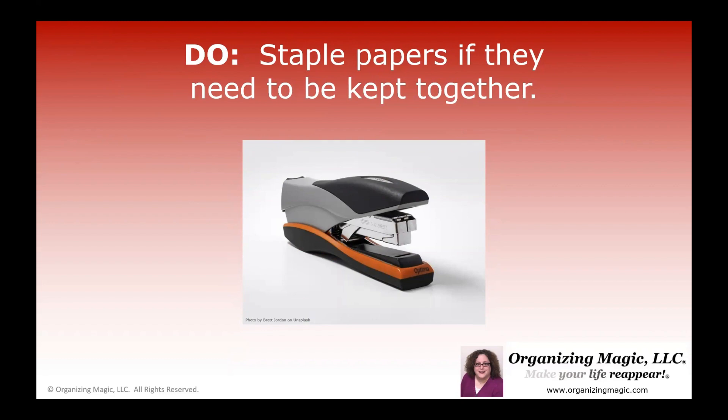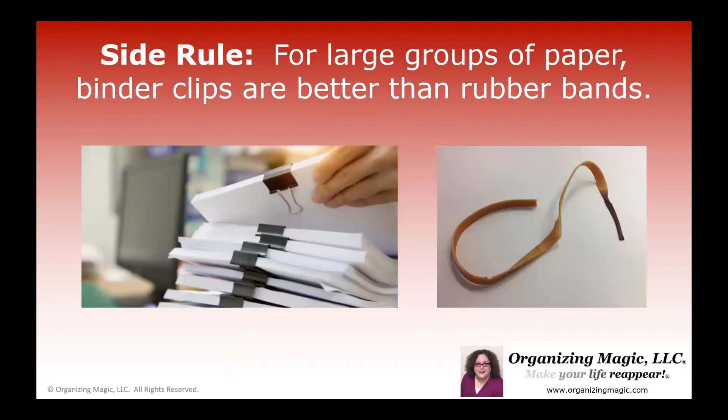Now, there's a side rule for this: if you have a really large stack of paperwork that you can't staple, using a binder clip is more effective than a rubber band, which tends to break and fall apart over time, leaving a sticky and stained residue on your paperwork — which is really not ideal. So go for the binder clip instead.